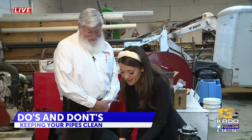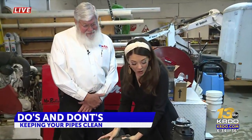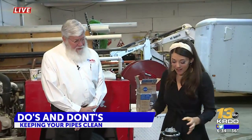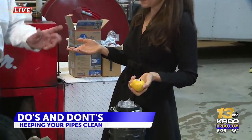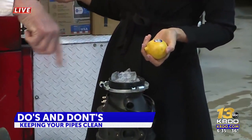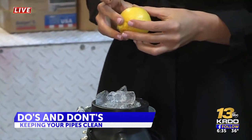Avoid putting those greases and fats down the drain. You don't want something like this. And another helpful tip: putting ice with lemon peel in the garbage disposal can help freshen it up. The ice will break up and knock the grunge off the inside of the disposal, and the lemon will make it smell real nice.